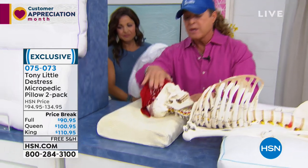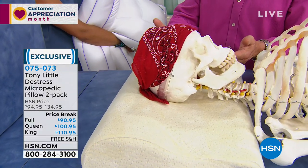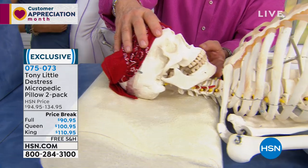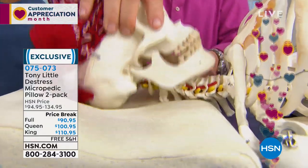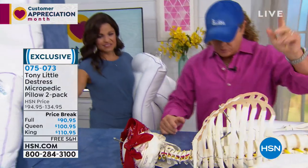I tried the memory foam — see where the chin is on the skeleton? You're forced, stuck, hard as a rock and hot. Didn't work. Then people talk about down. Look at that — it flattens out. It always flattens out and then you're just left flat on the bed with no support.